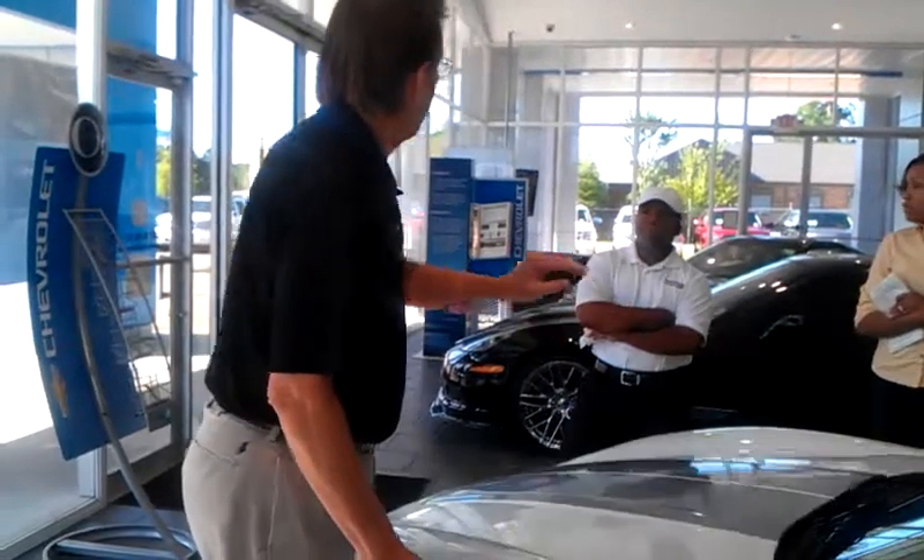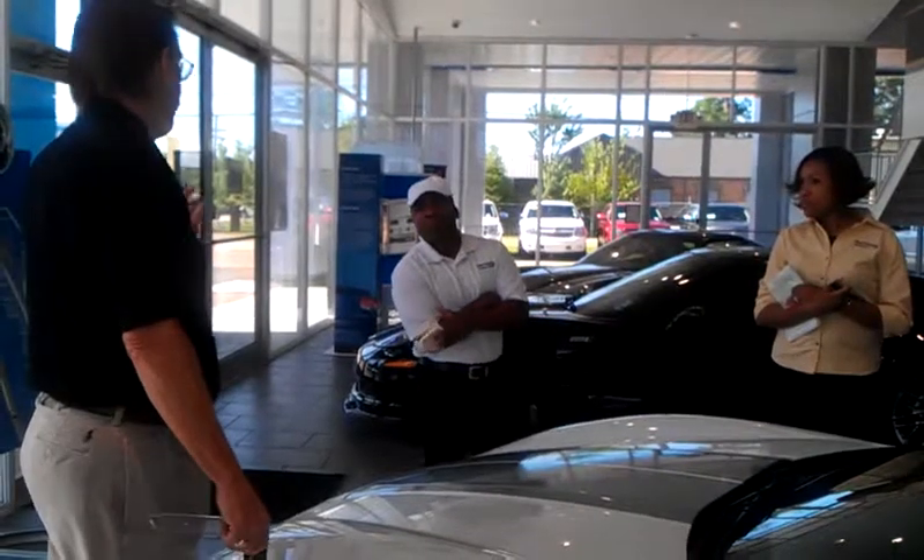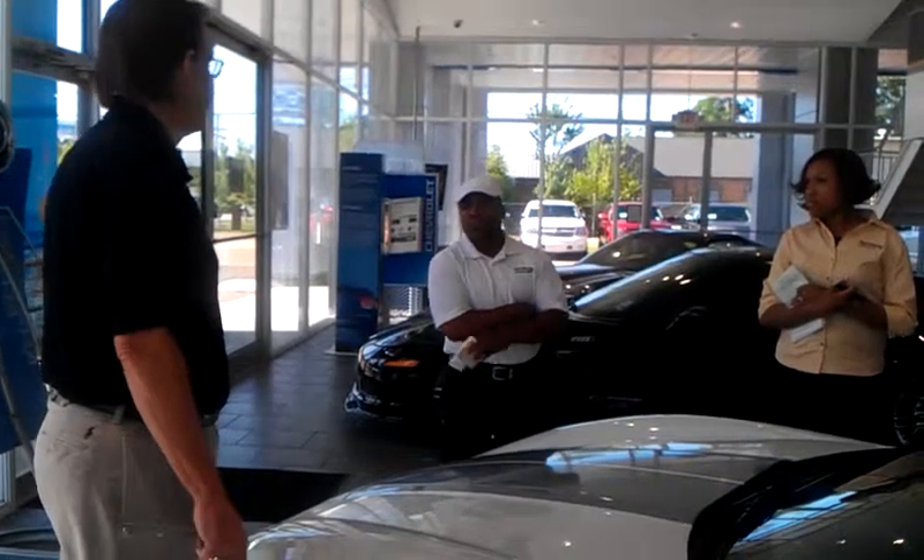What about the transmission — is it sealed? Yes, the transmission is sealed. You don't check it at all. It's sealed for 100,000 miles.